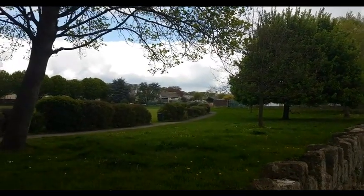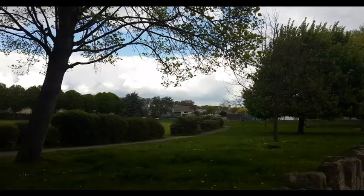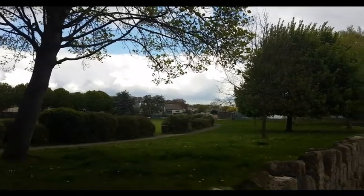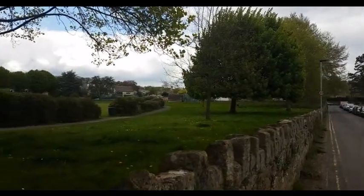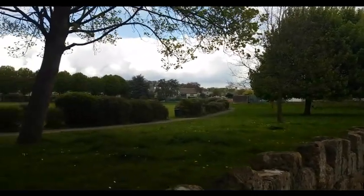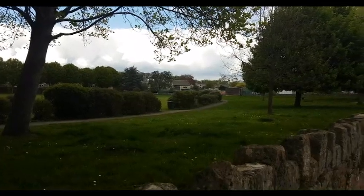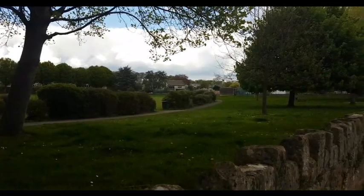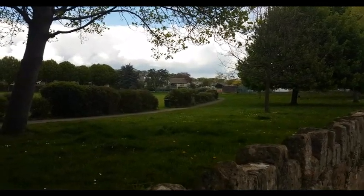That direction goes into the centre of Bradford on Avon. Well, that's about it around here. Hope you've found it interesting and you want to come down and have a look and find out stuff yourself. BA out then.